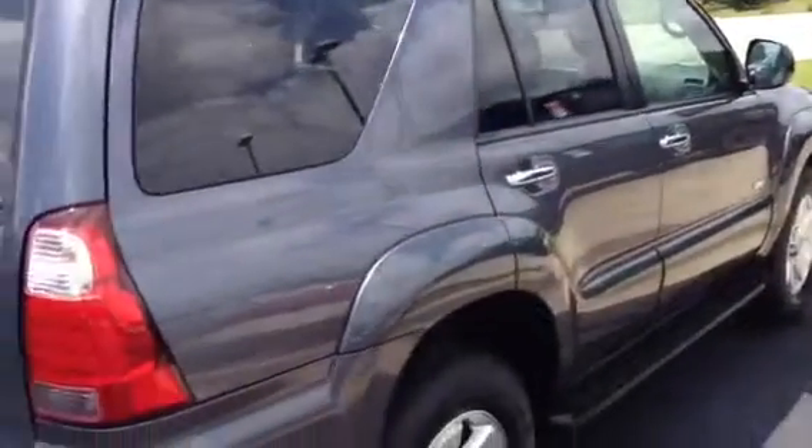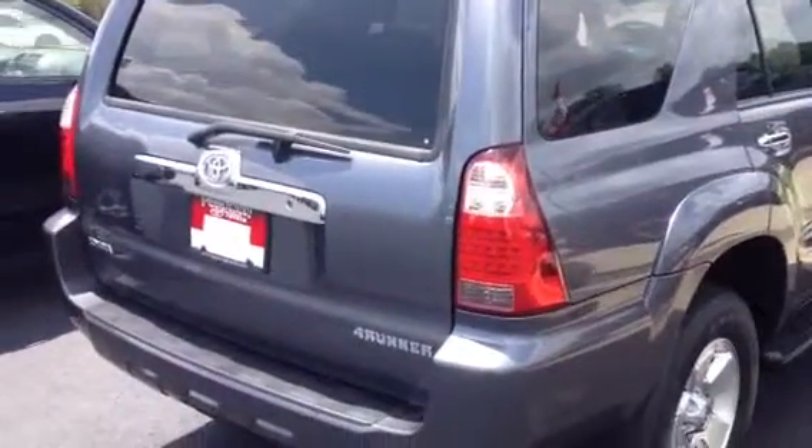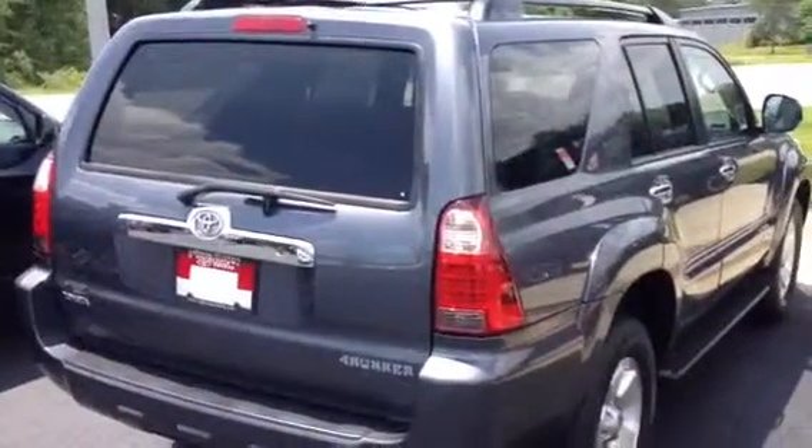We originally had it listed for $26,000 sir. I know you saw the internet price of $25,000. I'm going to give you a call here in just a couple minutes and we can discuss everything and see if we can't come together on something, but just wanted to get you a glimpse of it.